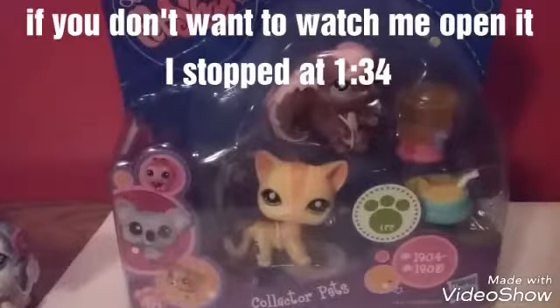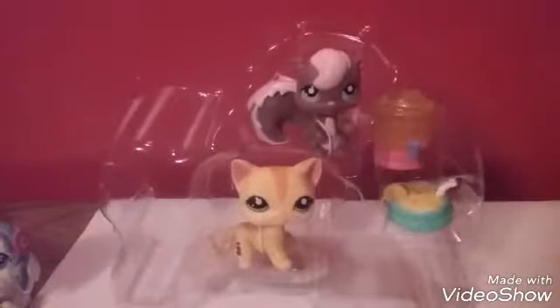Alright, time to open it. It also gave me this thing — it's like a list of pets.